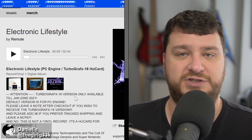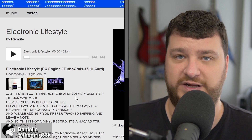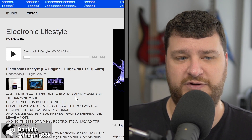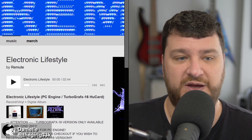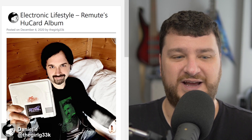The TurboGrafx-16 version is only going to be available until January 22nd, and the default version is for the PC Engine. When you purchase, just leave a note saying which version you want. After the end of January it'll only be the PC Engine version available, and these are looking to ship around March 3rd, 2021. I'm definitely picking up one — I'm really interested to see how it's going to sound, and hopefully if he allows I'll be able to use this music in the background of some of my videos.